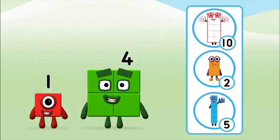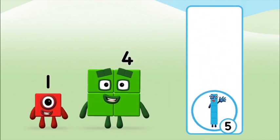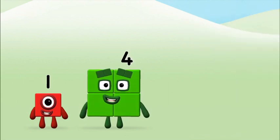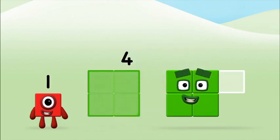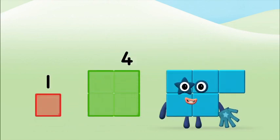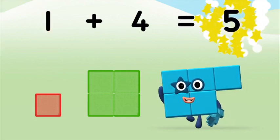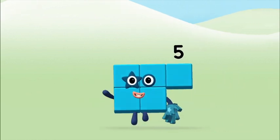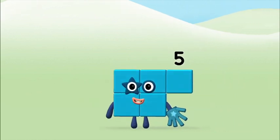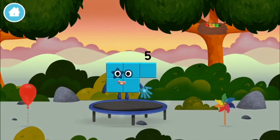What number block will you make when you add these two number blocks together? That's the correct answer! Add the number blocks together! 4 plus 1 equals 5. Congratulations! You made number block 5! You made a new number block!